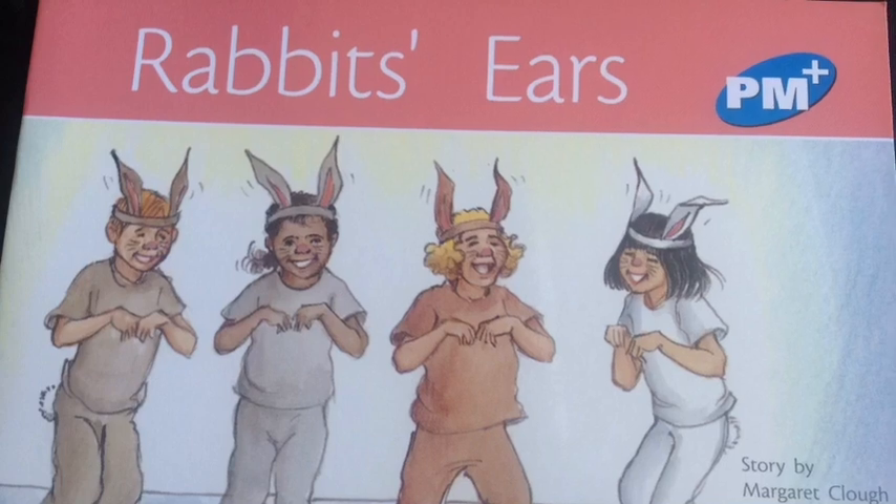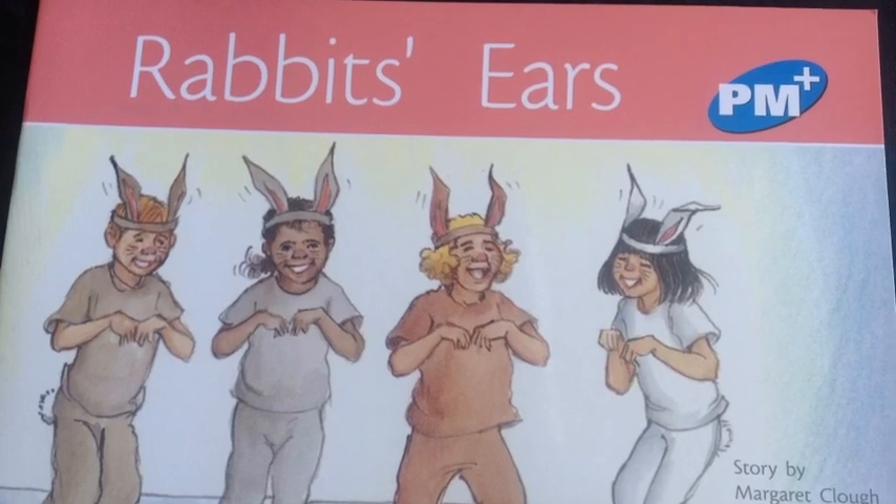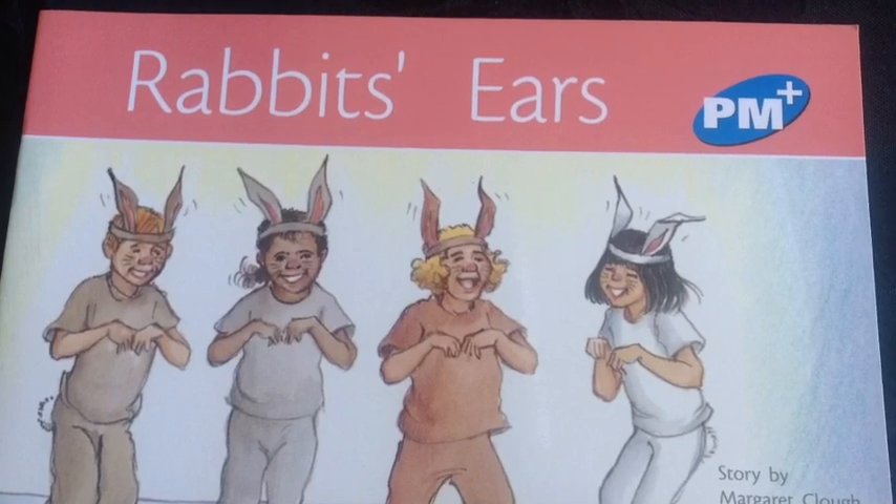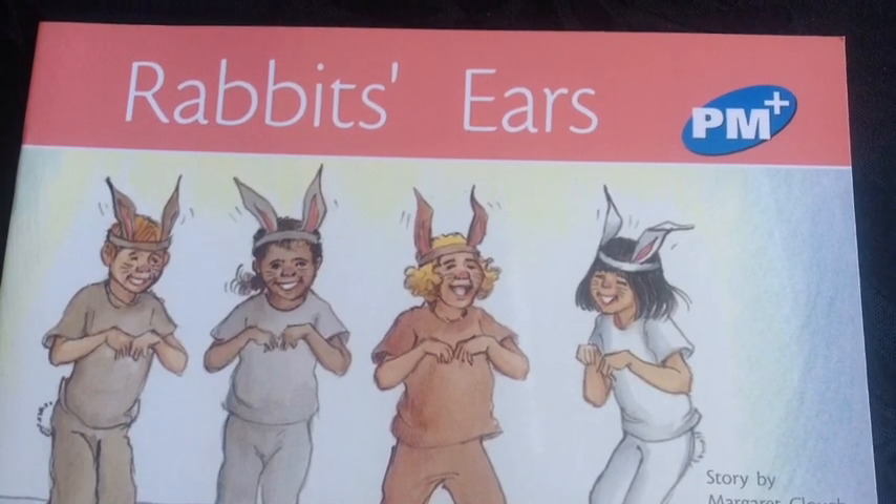Hi everyone, Miss Stone here. Today I'm going to show you some strategies that you can use to support your child as they begin to read a new book.